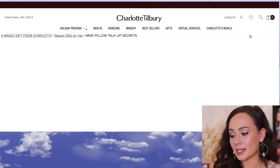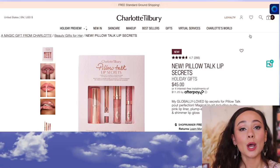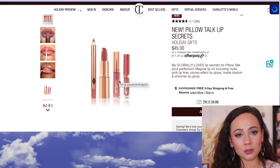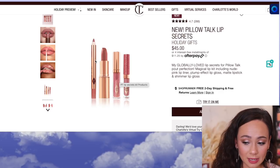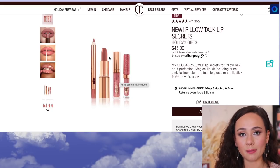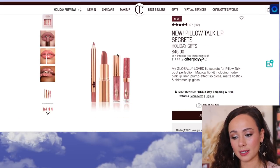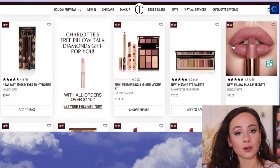Then we have the Pillow Talk Lip Secrets. I think this is a phenomenal set. This has been released previously, so it's not the first time I'm seeing it. $45 sounds like a lot, but for Charlotte Tilbury lip products I think it's really awesome. It's her iconic Pillow Talk formula — the lip colors are minis, but I think this is a great deal. You get the Pillow Talk Lip Liner, which is an iconic color, the lipstick full-size, a lip gloss formulation to go with it, and then the last three products are travel-sized. I recommend this one — it's a great gift and great to treat yourself.